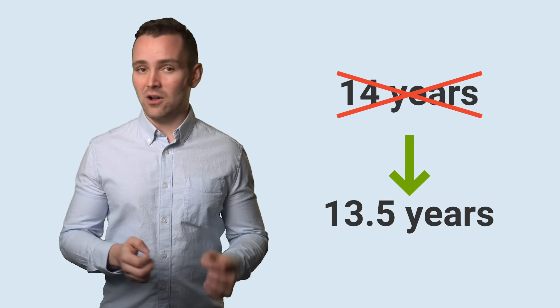This, added to the savings, the break-even point comes down to 13.5 years. And that's how simple it is to work out.